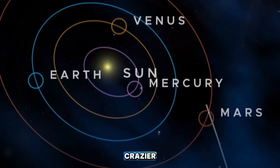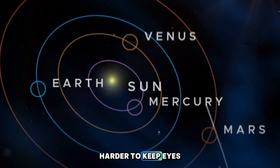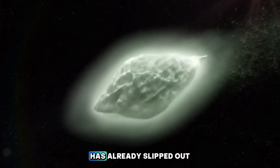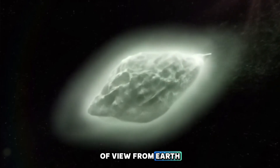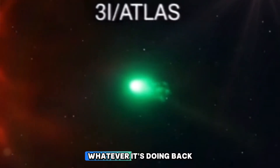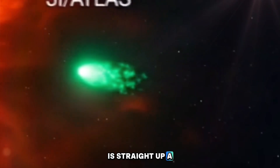The timing couldn't be crazier. As it approaches, we're pulling back, making it harder and harder to keep eyes on it. But here's the wild part: 3i Atlas has already slipped out of view from Earth-based telescopes, vanishing behind the sun like a magician's disappearing act. Whatever it's doing back there, hidden from human sight, is straight up a mystery.